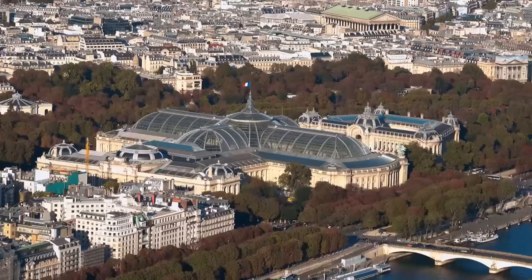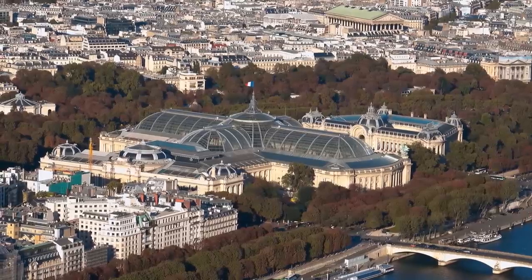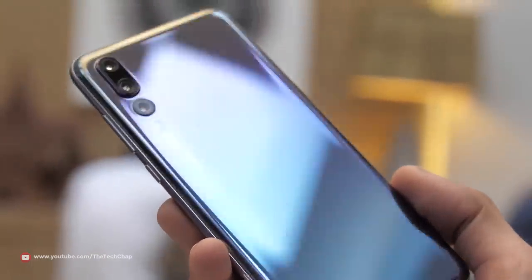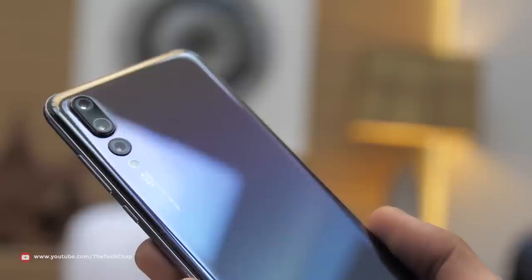Wow, talk about making a statement. Here in Paris this week, Huawei announced a new smartphone. And I've got to tell you, they've come to impress. From this grand palace of a launch venue, eye-catching new finish, and not one, not two, but three rear cameras. Huawei has pulled out all of the stops.